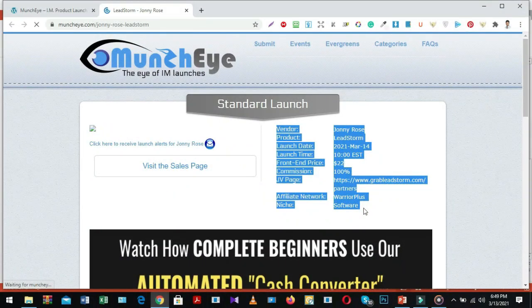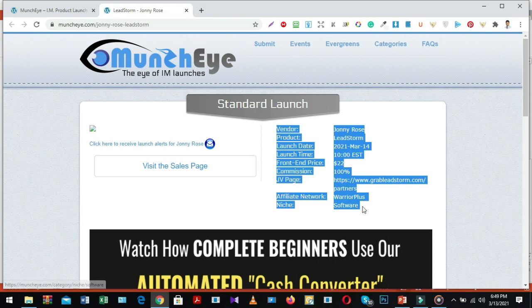Here we get information like: vendor — Johnny Rose, product name — LeadStorm, launch date — 2021 March 14, launch time — 10 EST, funding price — $22, commissions — 100%, JV page, affiliate network — WarriorPlus, niche — software.